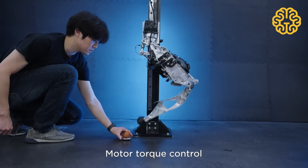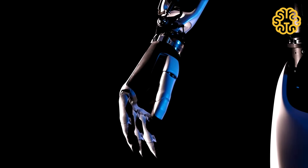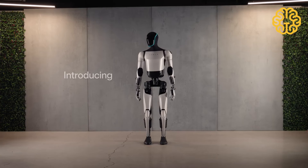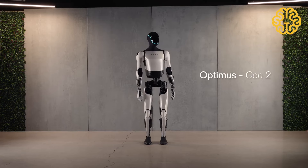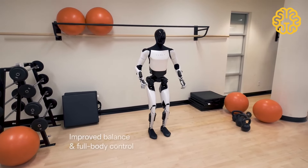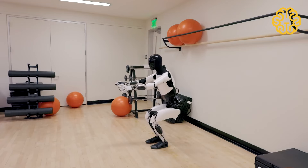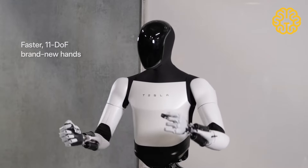For its outer shell, Optimus is designed with a combination of metal and plastic, although plastic is emphasized so as to make the body more lightweight and efficient. The robot also features an interactive screen on its face for displaying and communicating information. To perform actions, Tesla's robot guides its movements with a self-driving computer located in its chest and is sustained by a 2.3 kilowatt-hour battery.